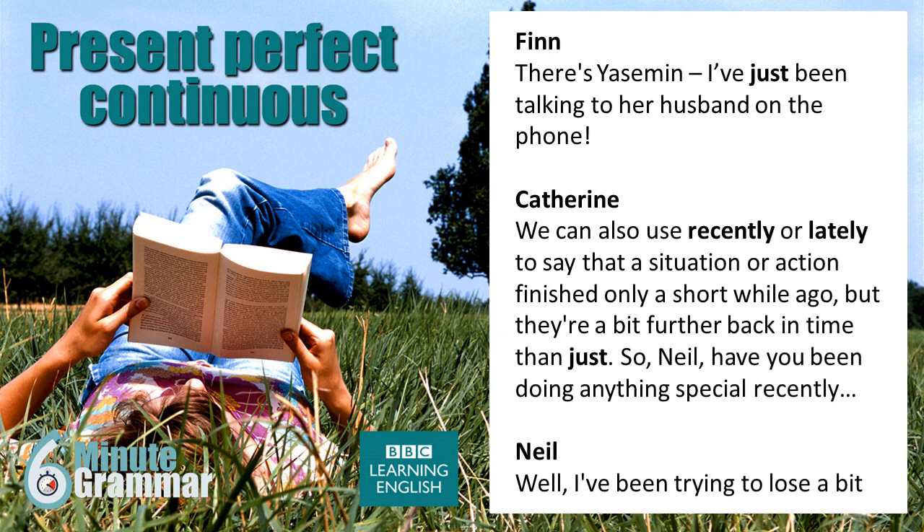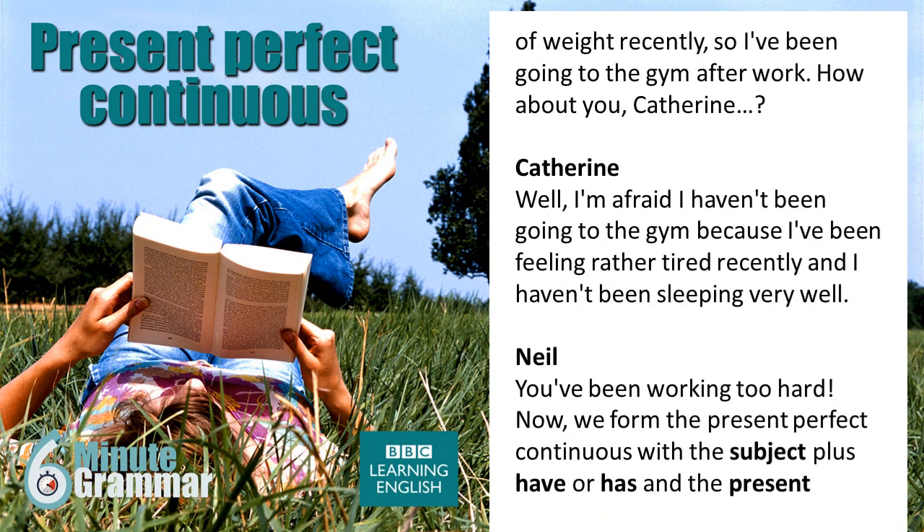So, Neil, have you been doing anything special recently? Well, I've been trying to lose a bit of weight recently. I've been going to the gym after work — it's starting to show a little bit. How about you, Catherine? Well, I'm afraid I haven't been going to the gym because I've been feeling rather tired recently, and I haven't been sleeping very well. Well, you've been working too hard. As usual, yes.